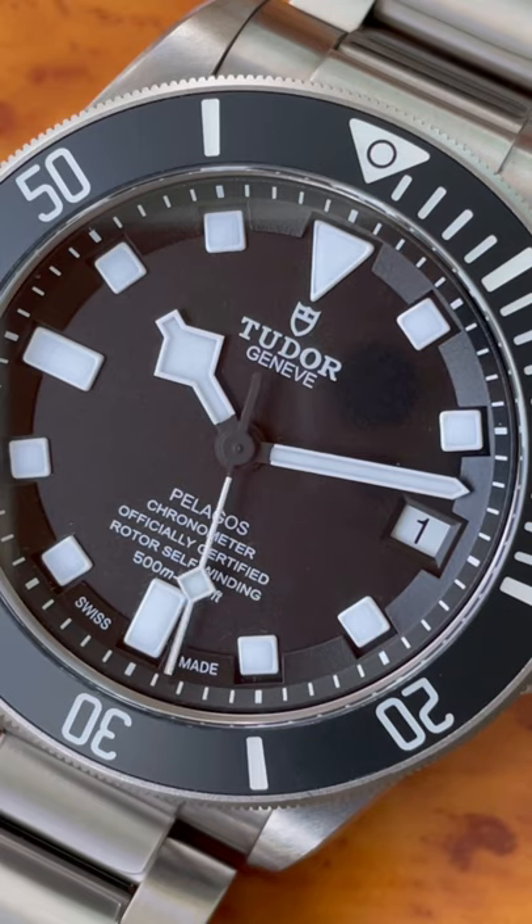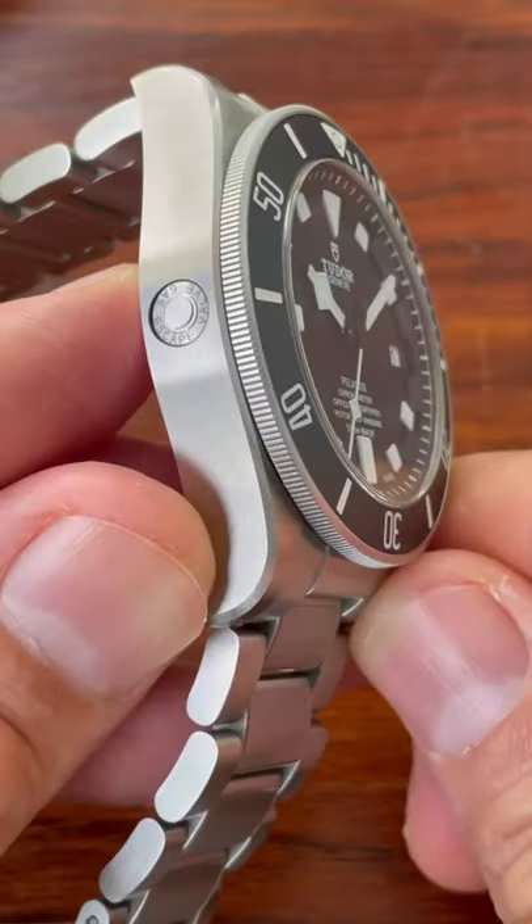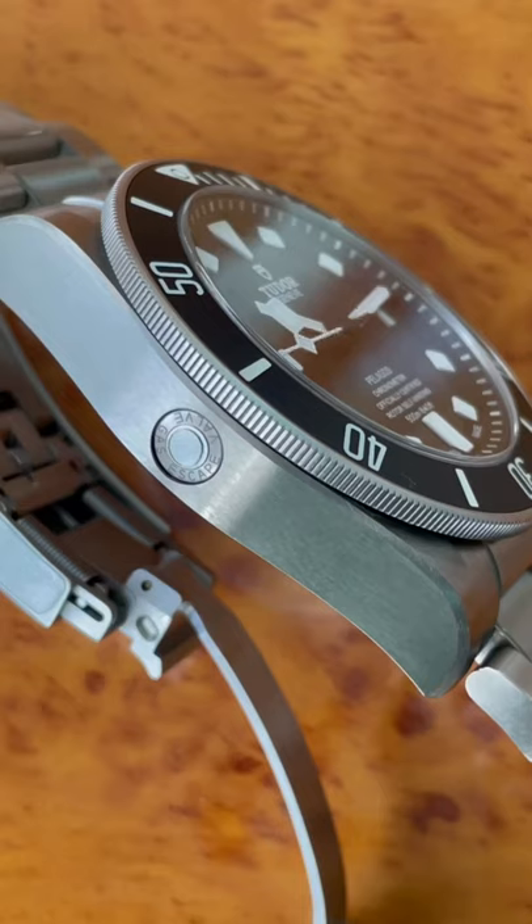The date is integrated nicely at the 3 o'clock, and over at the 9 you can see where they have the helium escape valve on the side. Not that I've ever taken it down to anywhere near deep enough to require that.